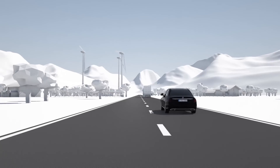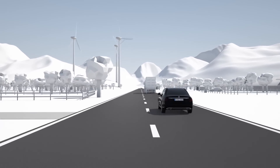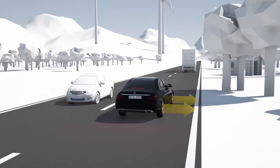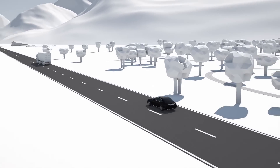In the Driving Assistance package, the sensors also monitor the traffic in the adjacent lane. If there is a risk of collision, for example with oncoming traffic or if the adjacent lane is occupied, the one-sided braking intervention is also initiated when broken lane markings are crossed.